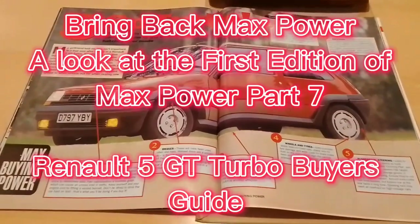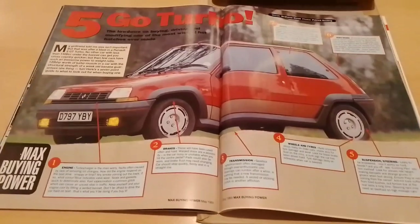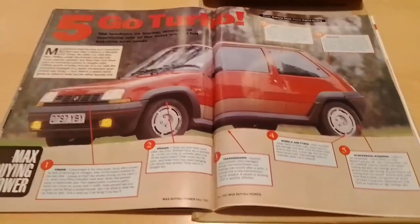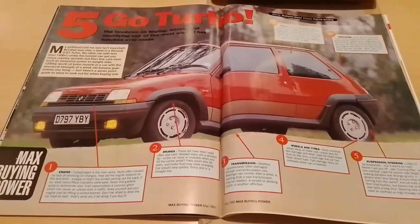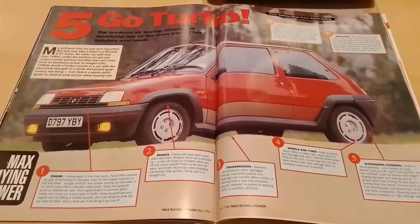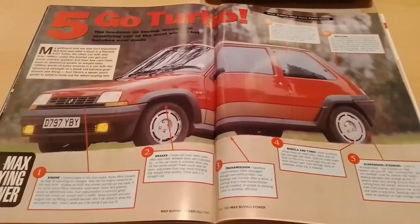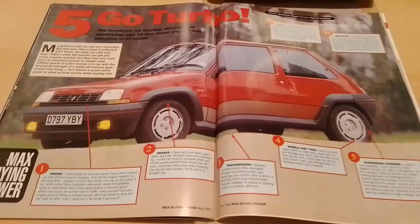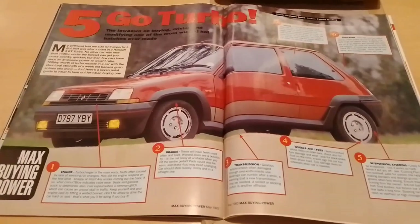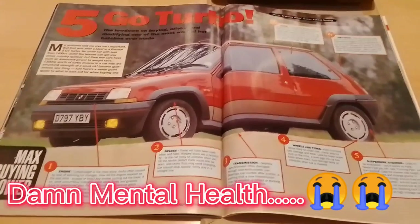Hello and welcome to Scottish Car Enthusiasts and Trains TV and it's our Bring Back Max Power series, in part 7 where we are continuing to look at the first edition of Max Power magazine. This video is an unfortunate change to the one I was planning to do, just due to the reason that I never actually attended the cars and coffee meet on the day. I had a change of mind at the last minute so I'm just doing a Bring Back Max Power video.